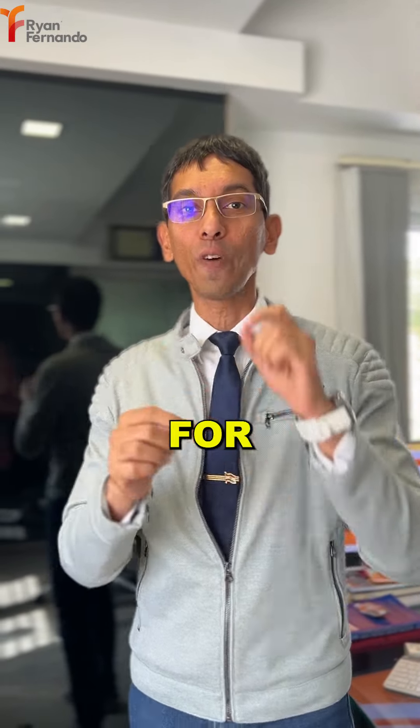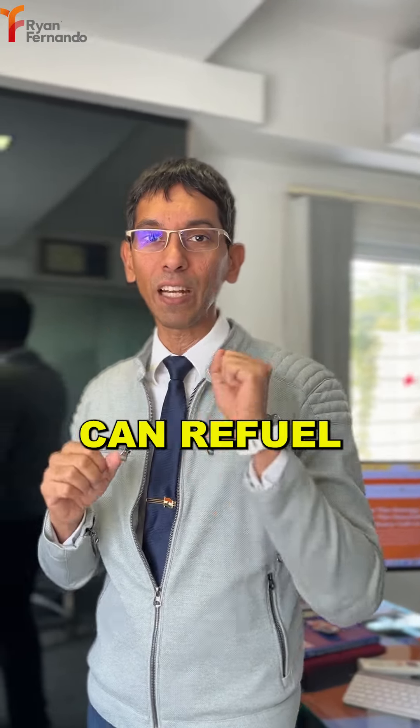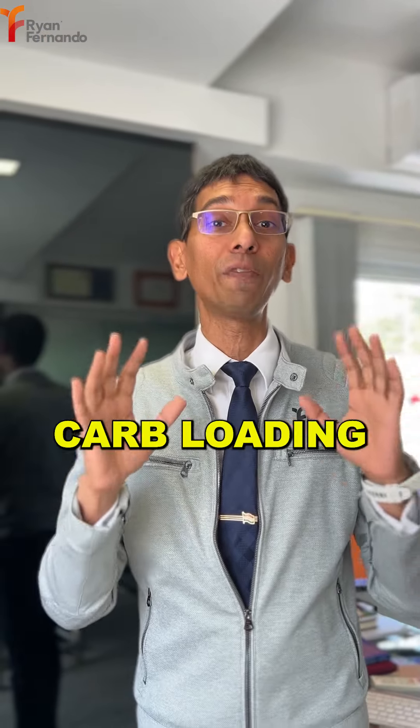Marathoners top 10 foods for carbohydrate loading. Number one: rice. Packed in a high glycemic index form, it can refuel your muscles. Rice in the form of noodles, idli, dosa, or even rice kheer is my choice for carb loading.